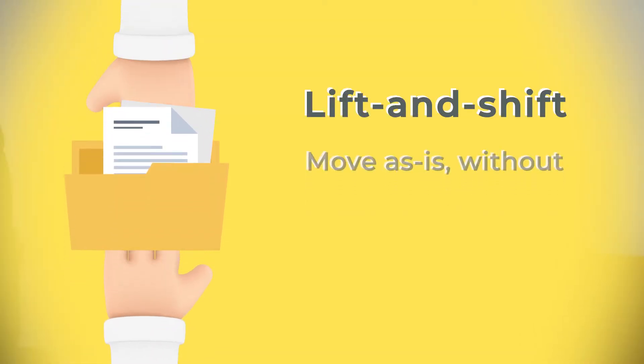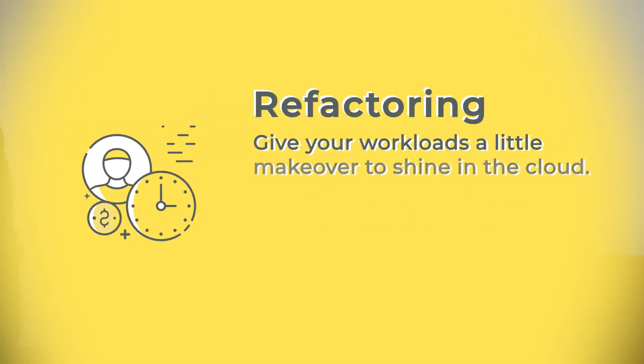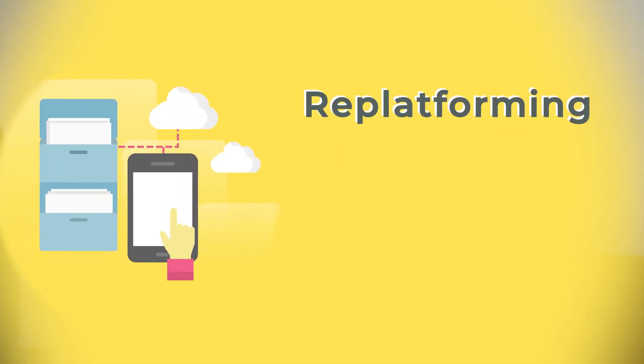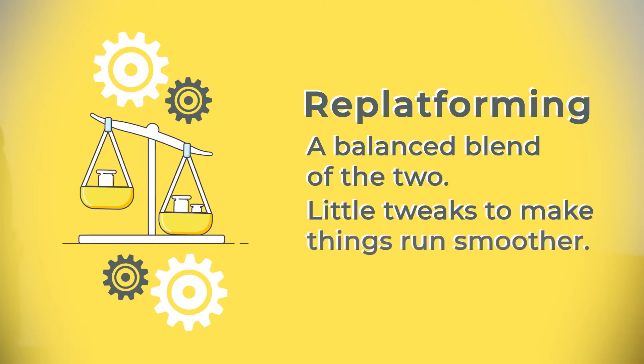Step four: migration — it's showtime. Depending on your needs, there are several methods to choose from. Lift and shift: move as-is without any major tweaks, perfect for ready-to-go workloads. Refactoring: give your workloads a makeover to shine in the cloud — it's like tailoring your favorite outfit. And replatforming: a balanced blend of the two, with little tweaks to make things run smoother.